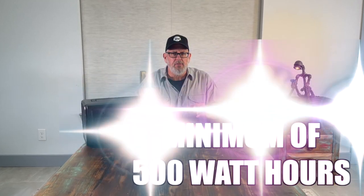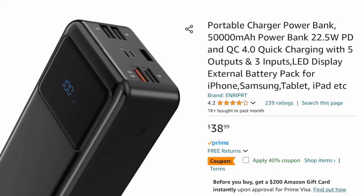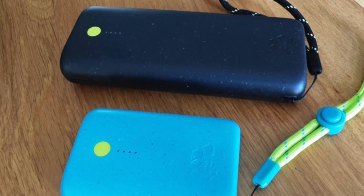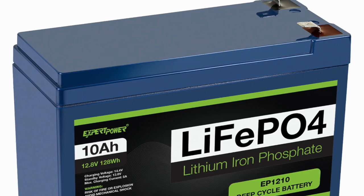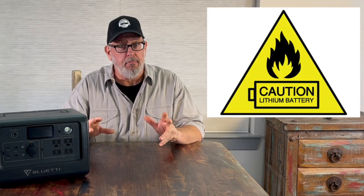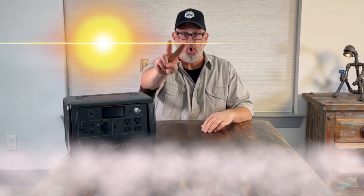Personally, I'd recommend a minimum of 500 watt hours for any portable power station investment. You can get some with less than that, but you can also just get portable power bricks to power devices like computers and cell phones, and that's a lot cheaper. When it comes to batteries, I highly recommend that you only get a portable power station with a LiFePO4 battery. These are also called LFP batteries. Avoid lithium-ion batteries or any other battery chemistry because they're more hazardous and prone to combustion.